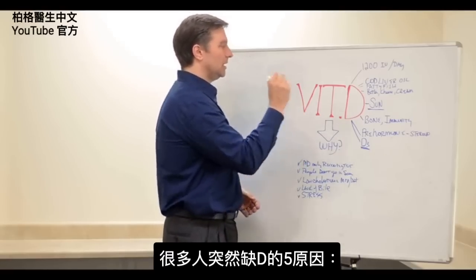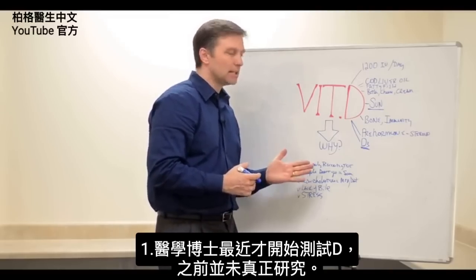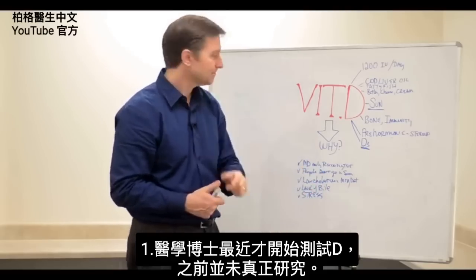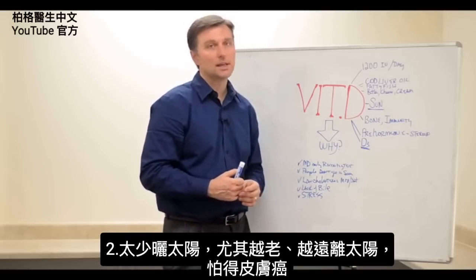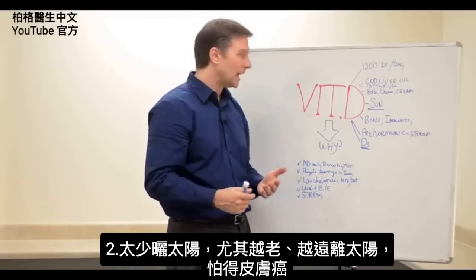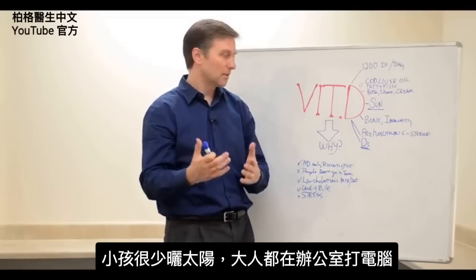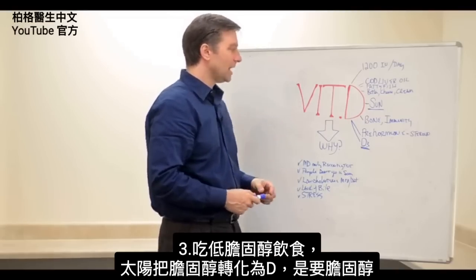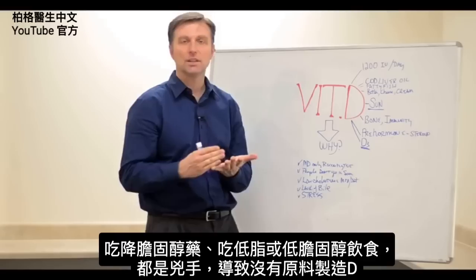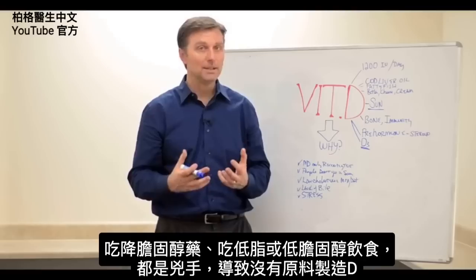So why all of a sudden is everyone deficient in vitamin D? There are a couple of reasons. Number one, MDs have only recently been testing for vitamin D — previously they haven't really looked for it. Number two, people don't go out in the sun as much, especially as they get older, due to fears of skin cancer. Kids don't go out in the sun as much either; we're mainly in an office behind a computer. Also, low cholesterol diets — remember, sun converts cholesterol into vitamin D, so we need cholesterol. If you're on cholesterol medication or a low-fat diet, that could be a culprit, as you don't have any raw material to build vitamin D.